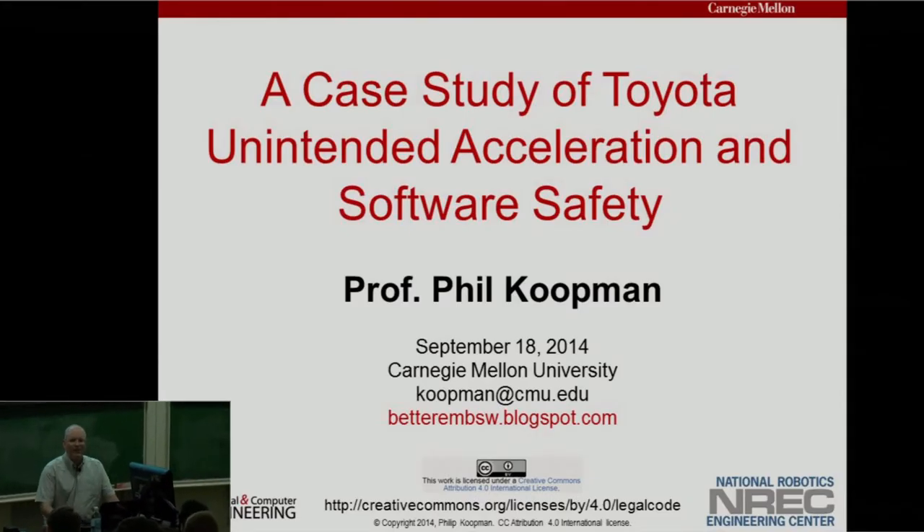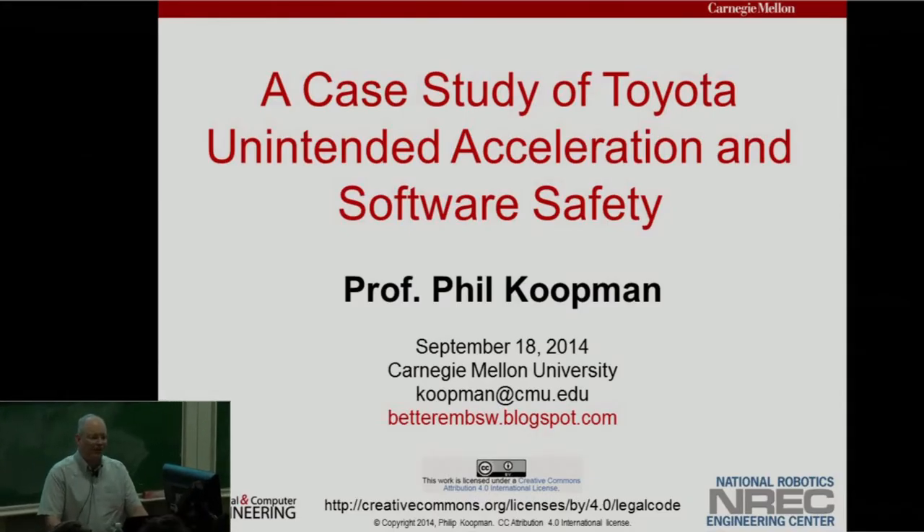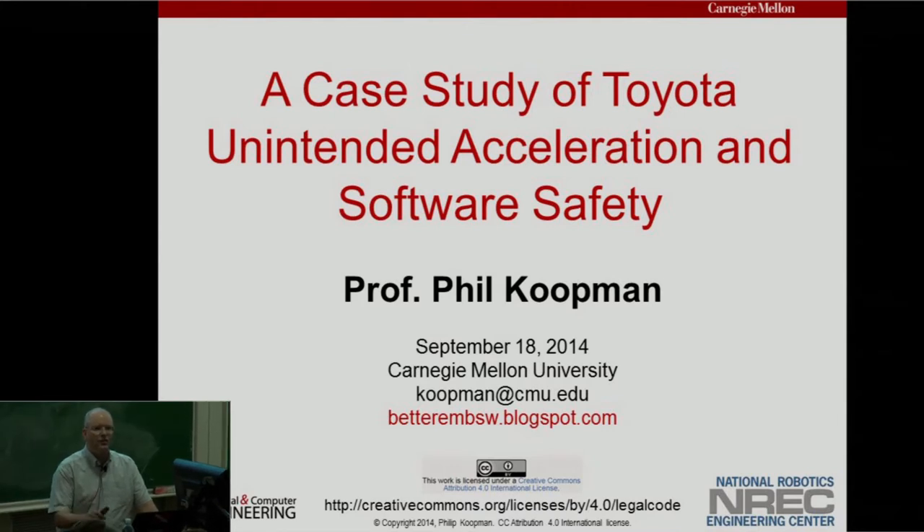Thanks to everyone for coming today. I appreciate you being here. I'm here to talk about a case study of Toyota unintended acceleration and software safety. The slides are available on my blog, served by CMU. So if you miss anything, these slides are pretty dense — you can go back and get the information.